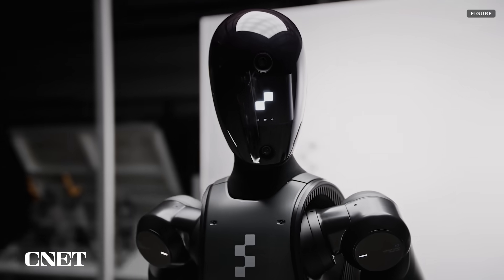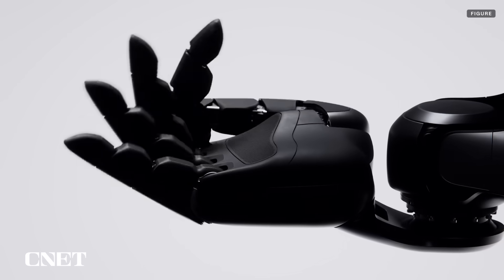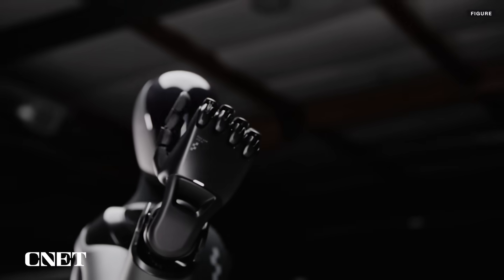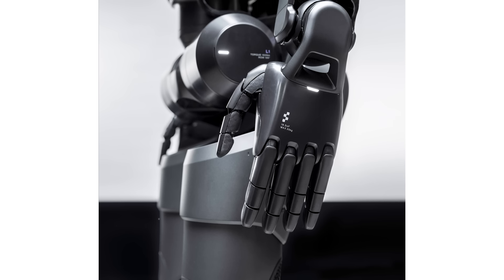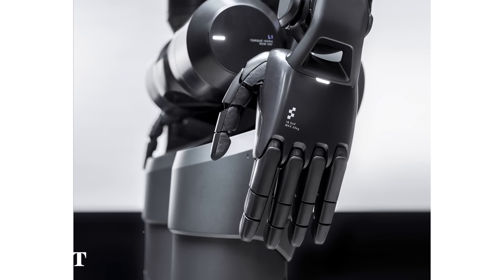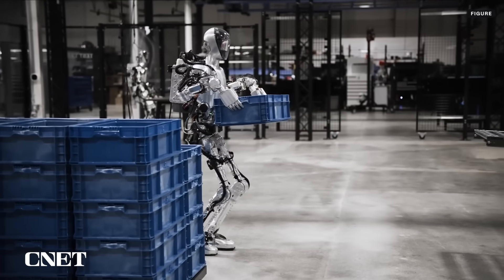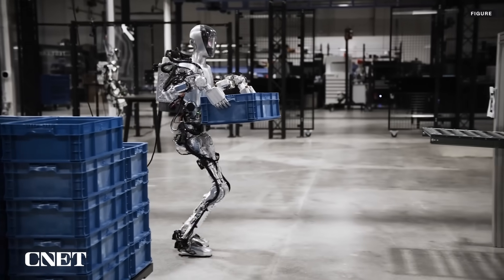Six onboard cameras provide the Figure 2 with its view of the world, and hands with 10 fingers and 16 degrees of freedom will have what Figure calls "human-like strength." A close-up shot of the hands includes the words "max 25 kilograms," which is about 55 pounds — an increase from Figure 1's carrying capacity of 20 kilograms, or 44 pounds.